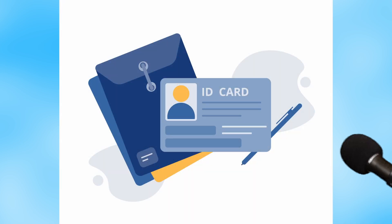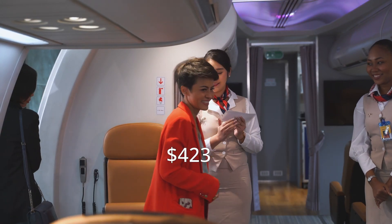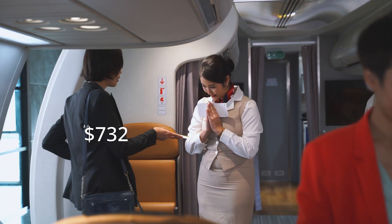This means more targeted ads, manipulated content feeds, and even price discrimination on products and services. For example, two people might see different prices for the same flight based on their data profiles.